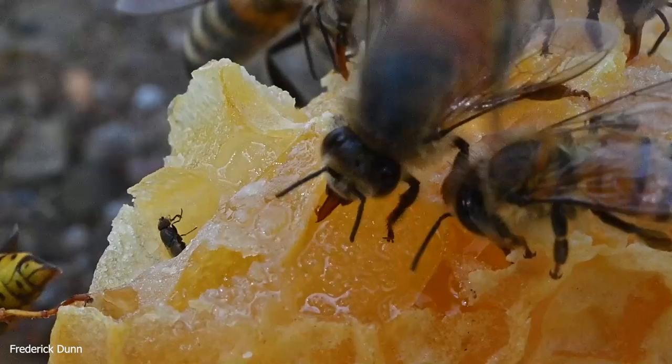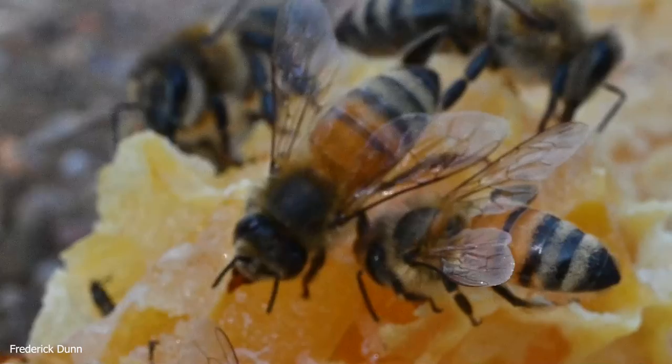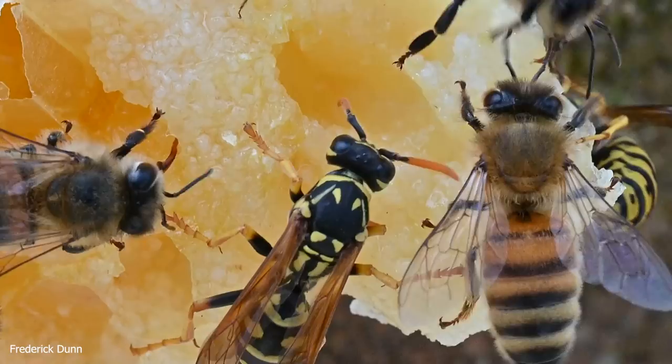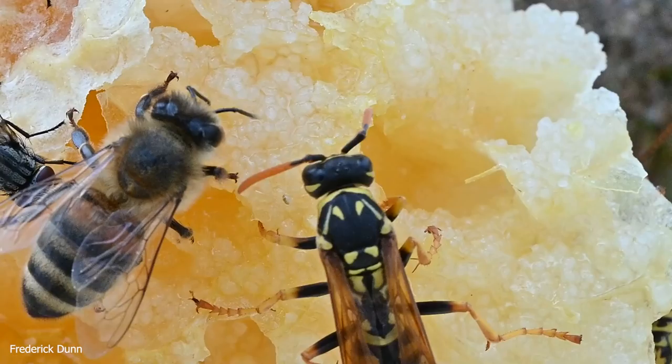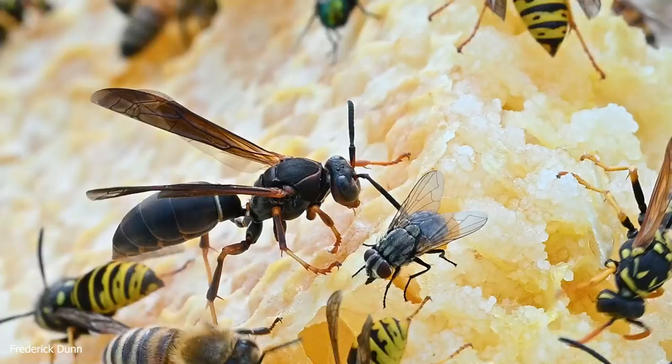This gives a close-up of the bees dipping their tongues in. Notice that when they're drinking sugar syrup one-to-one, their tongues don't extend much — they actually suck it right up with their mouthparts, their proboscis. When it's a thick liquid like honey, they extend their tongues all the way out and lap it in because it's too viscous to suck through their proboscis.